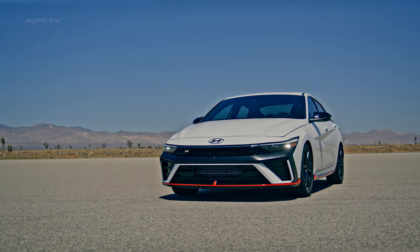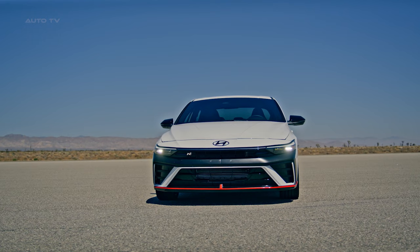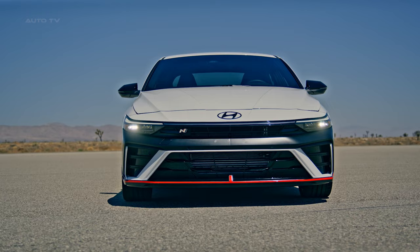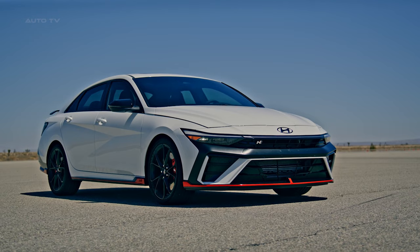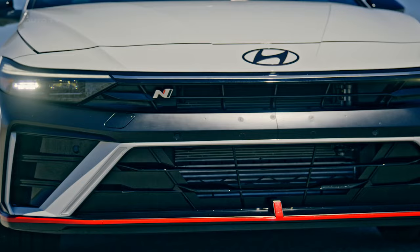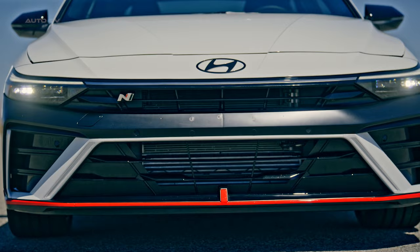It's worth mentioning Hyundai's broader vision as encapsulated in this new release. The company focuses on progress for humanity and smart mobility solutions, aiming to offer a technology-rich lineup of cars that meet various consumer needs. The 2024 Elantra N, with its blend of design, technology, and performance, fits well into this vision, signaling Hyundai's commitment to innovation and customer satisfaction.